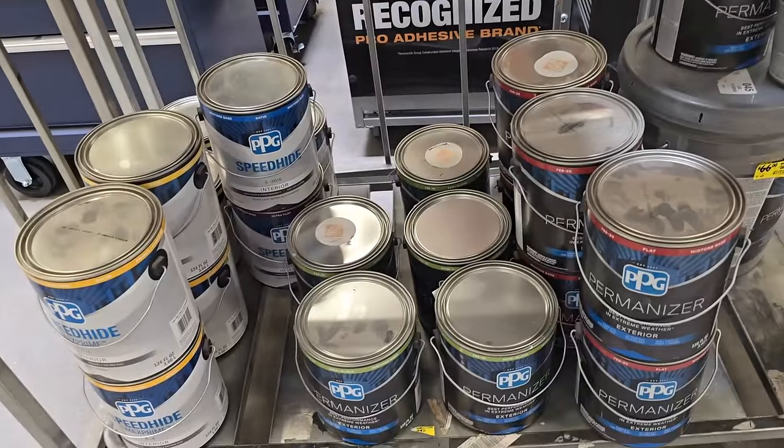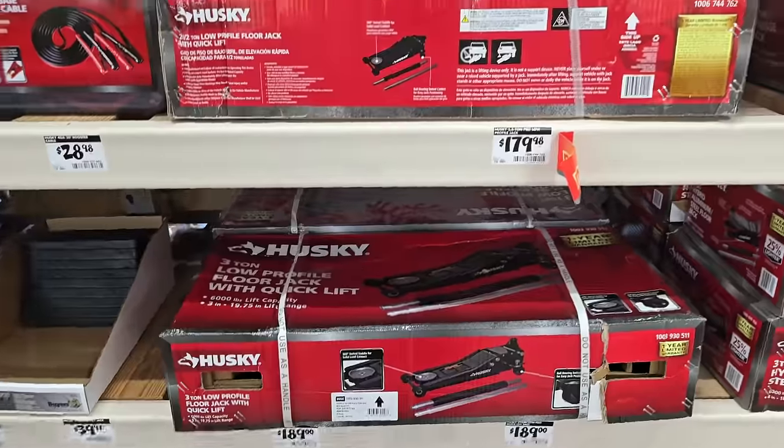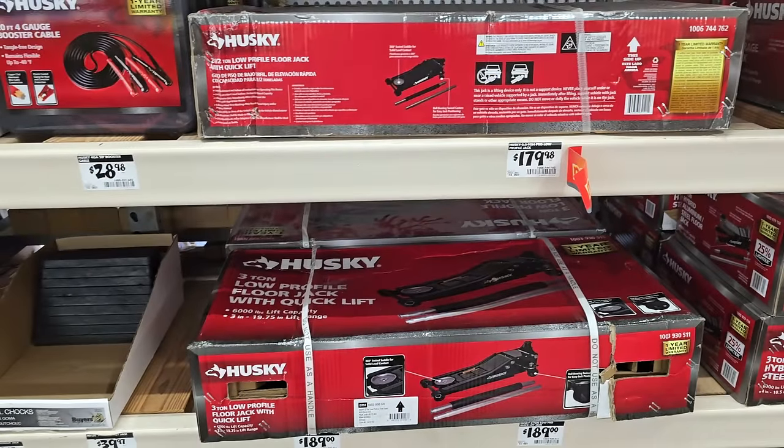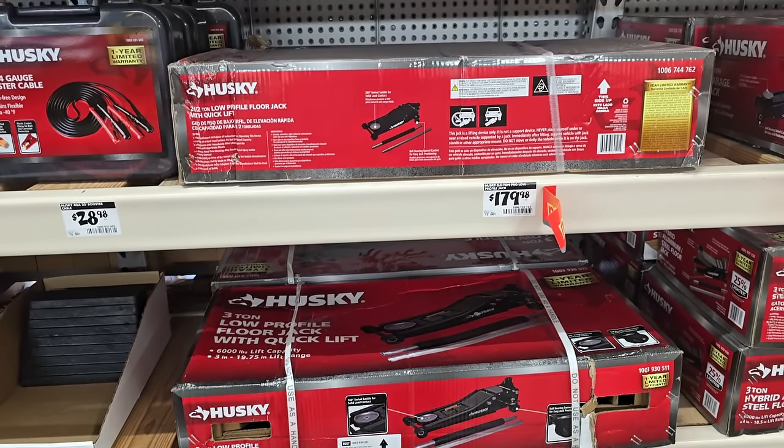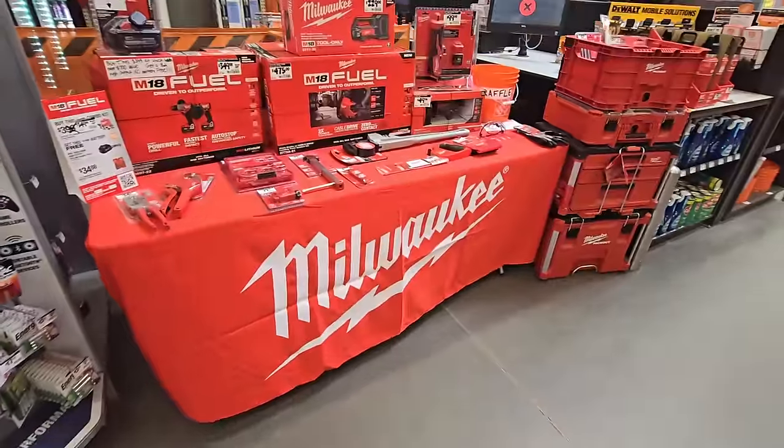Make sure you guys take a look at the paint section clearance - they have a whole bunch of paint, permanentizer, and other stuff. We've also got some new low-profile jacks I've never seen before - $179 for the 2.5-ton and then the 3-ton at the bottom for $189.